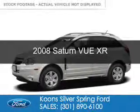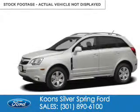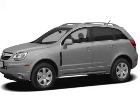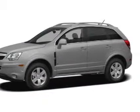This is a used 2008 Saturn Vue. It's powered by all-wheel drive, a 3.6-liter six-cylinder engine, and a six-speed automatic transmission.